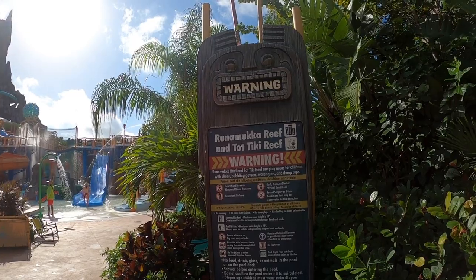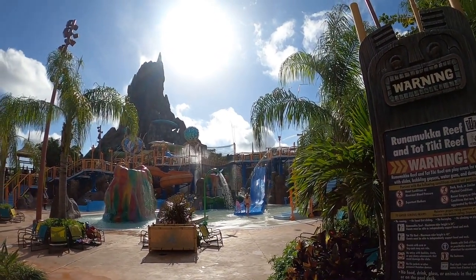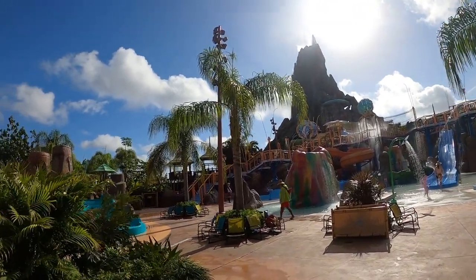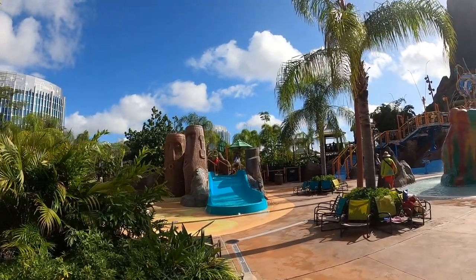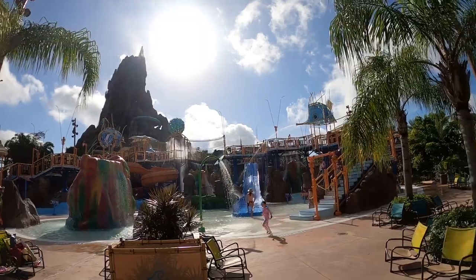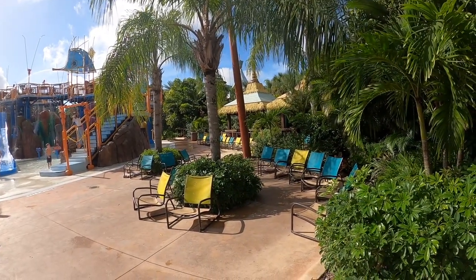Alright, this is the Ranamaka Reef and Tatiki Reef. This area is super fun for toddlers and kiddos — what a blast! They even have tiny chairs. That's so cool.